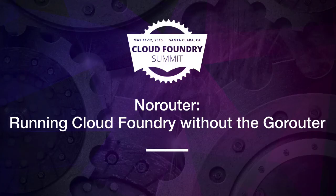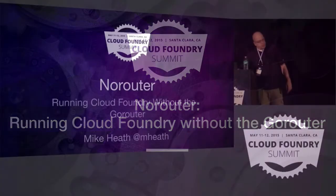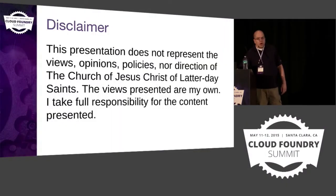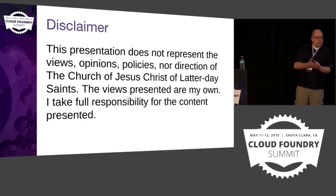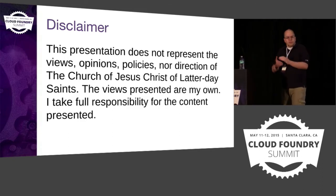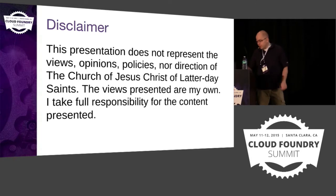Let's go ahead and get started. My name is Mike Heath. I work for the LDS Church in Salt Lake City, Utah. Just real quick, because I'm being recorded, my employer makes sure I say that everything I say is my own opinions, not necessarily the views and opinions of the LDS Church.